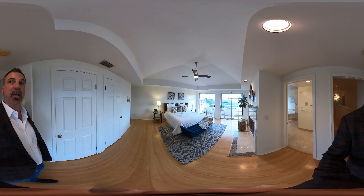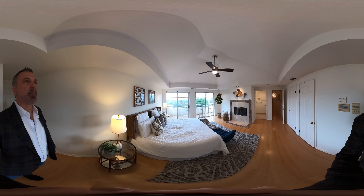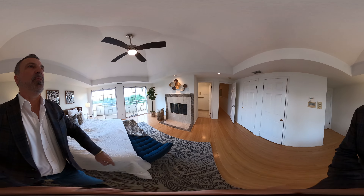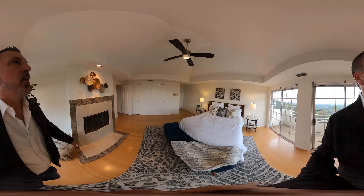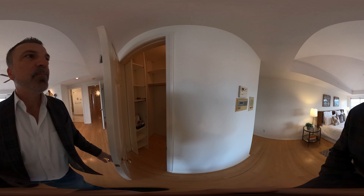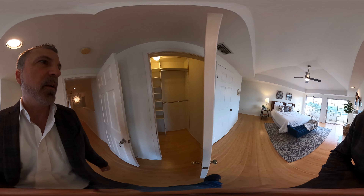Here's the primary suite and it is huge. Killer view here — can you imagine waking up to that or going to bed looking at the twinkling lights? Over here we've got a fireplace, and this has its own balcony as well. You've got a double closet — there's one here and another here.